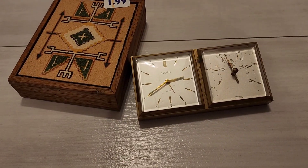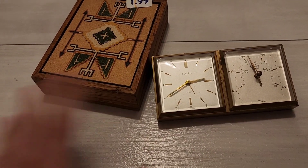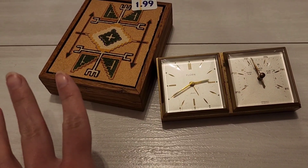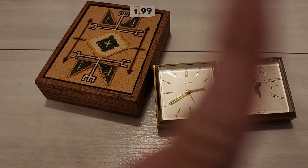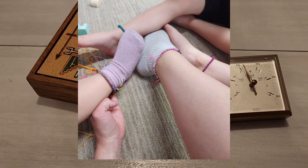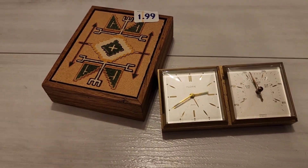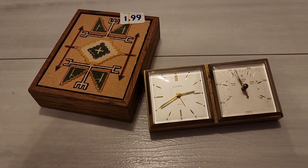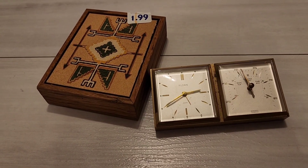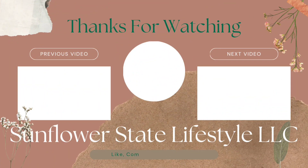And I did get that bracelet-making thing. It was pretty fun, but it only came with a couple of the thread, so I'll have to buy some more. But we did make some anklets - I'll have to put up a little picture of that. And that was everything that I got. I kind of want to go back and get that bike from the very beginning, but we'll see. And that's me in today's video - thank you for watching, like and subscribe, and I'll see you in the next one. Bye bye!